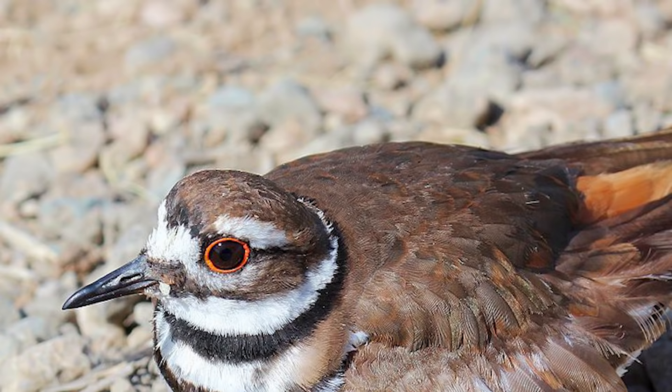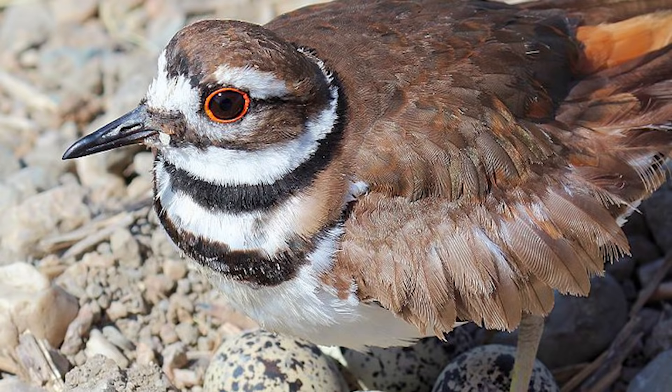FYI, despite its name, the bird doesn't actually kill deer. It's named for its distress call, which eerily sounds like it's saying 'kill deer.'